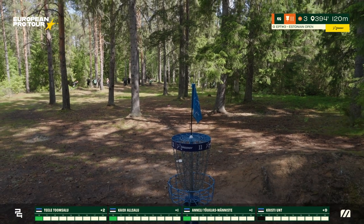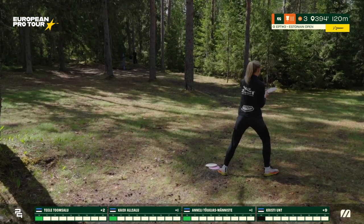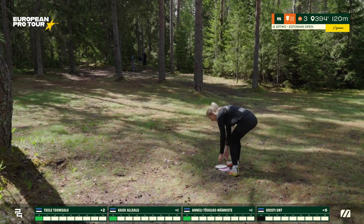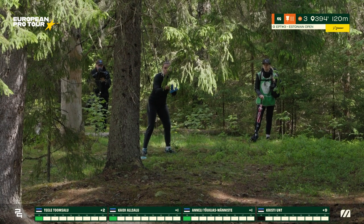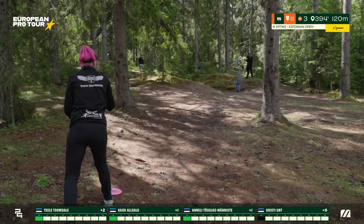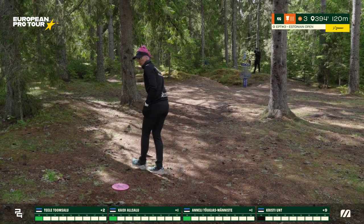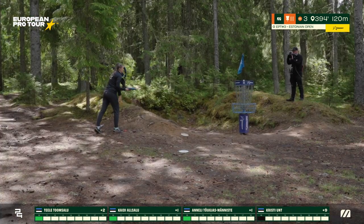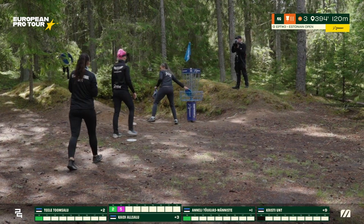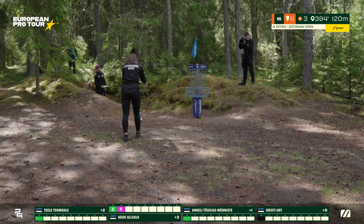Christy, knowing she's kind of out of contention for the win, might be feeling a bit more relaxed coming into these final holes — just going to play her game. Kaidi is finally getting close — I believe she will be putting for her double bogey. Anneli gives it a bid off the band, not leaving it low — she'll have a short putt for bogey. Just like that: Kaidi taking a double, Anneli taking a single bogey, and Tele putting for par. The scores will be thrown into a mix.